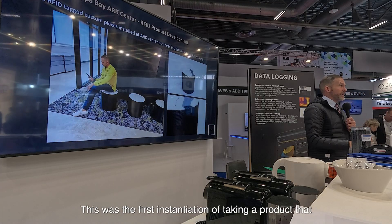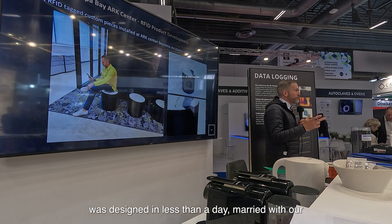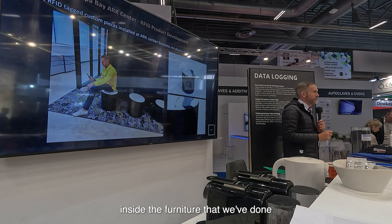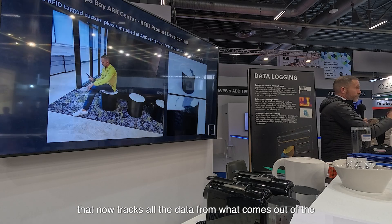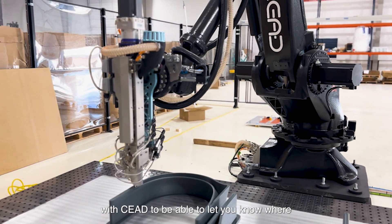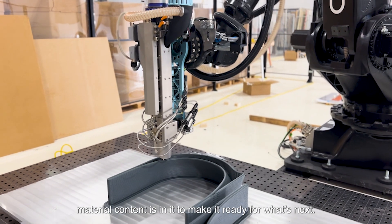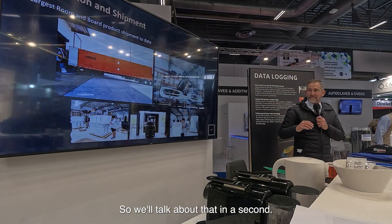This was the first instantiation of taking a product that was designed in less than a day, married with our flats supplier that did the marble tops. It is the first embedded chip inside the furniture that we've done, that now tracks all the data from what comes out of the robot — from the data logging system that we work with with Sieve — to let you know where your individual serialized piece of furniture was made and what material content is in it, to make it ready for what's next.